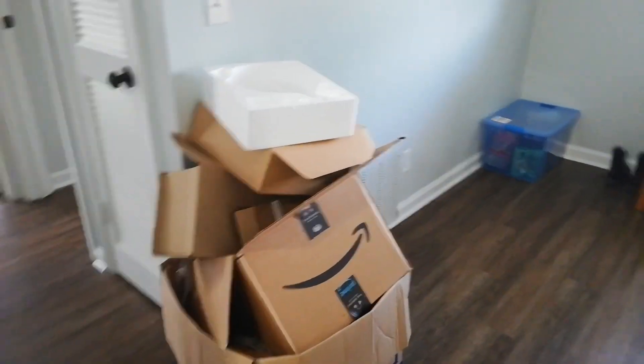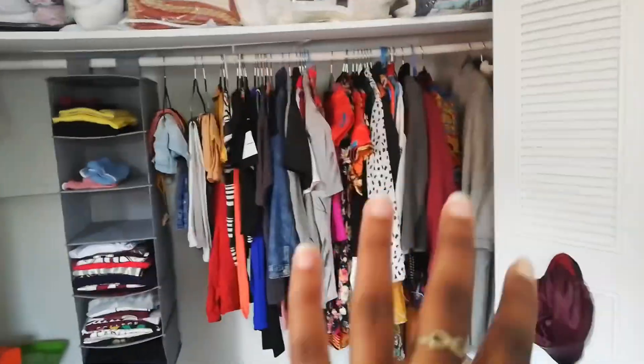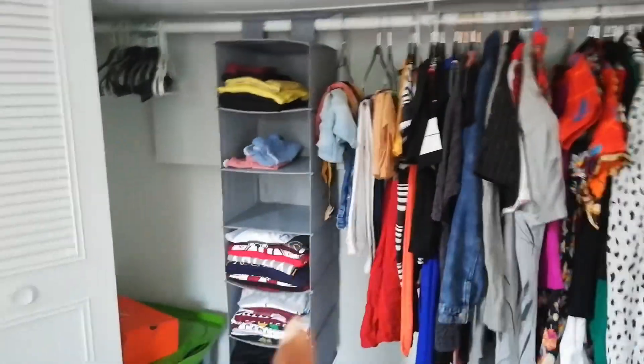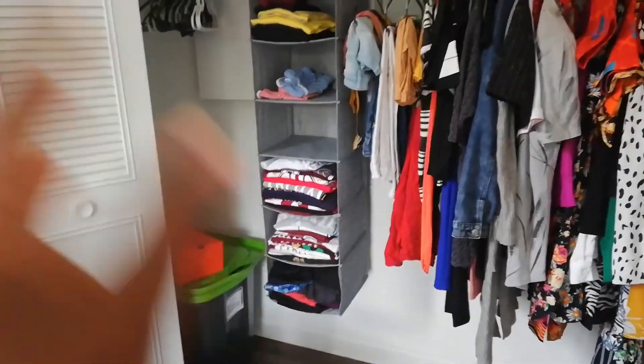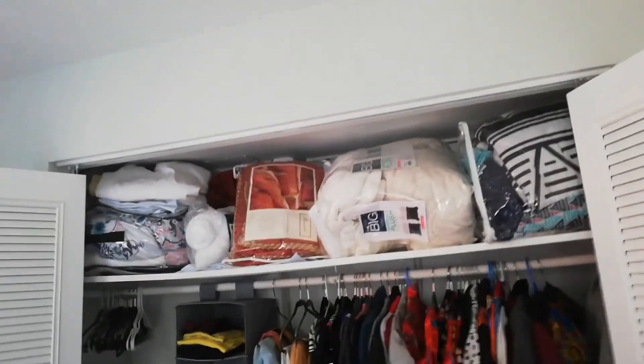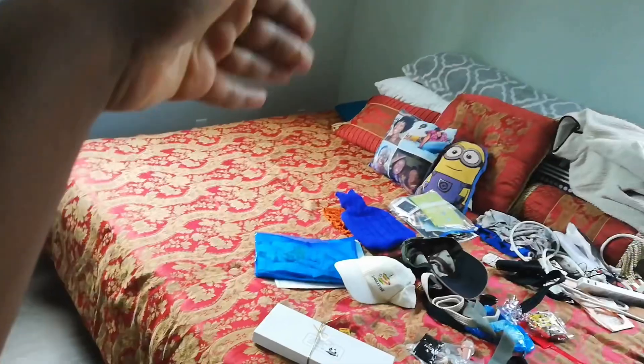All those boxes are now trash. My room is still a mess but I managed to create a closet — all my clothes are kind of there, though I still need to color code them. I got this shelf unit from Amazon because my room didn't come with one. The king bed is still kinging but if all else fails I can just sleep on one side.